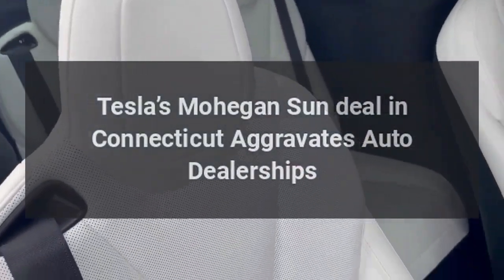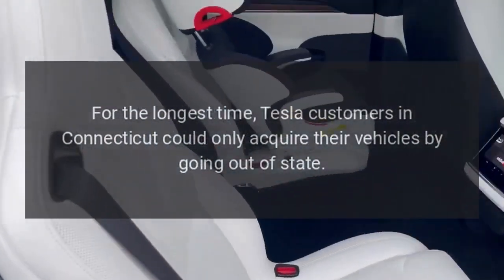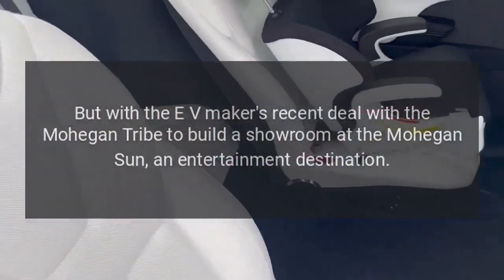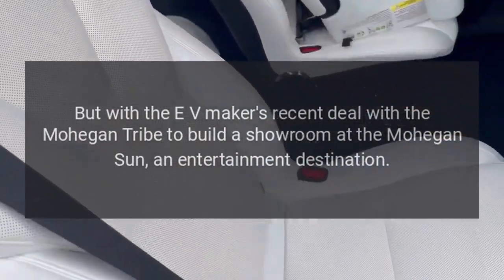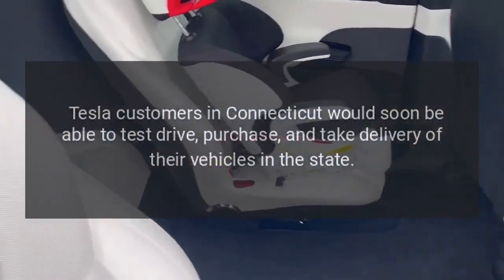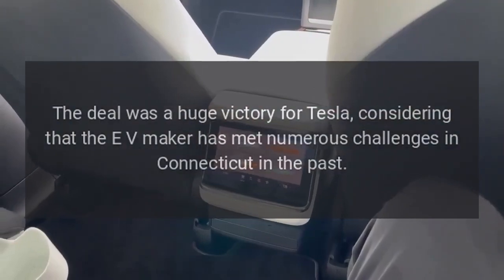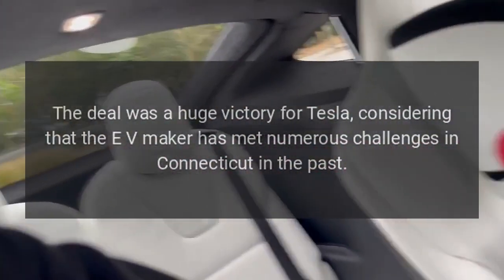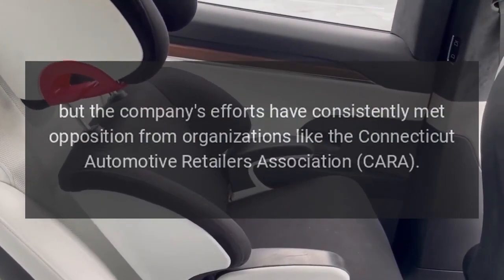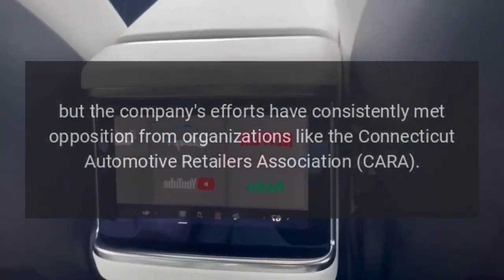Tesla's Mohegan Sun deal in Connecticut has aggravated auto dealerships. For the longest time, Tesla customers in Connecticut could only acquire their vehicles by going out of state. But with the EV maker's recent deal with the Mohegan tribe to build a showroom at Mohegan Sun, an entertainment destination, Tesla customers in Connecticut would soon be able to test drive, purchase, and take delivery of their vehicles in the state. The deal was a huge victory for Tesla, as the company has consistently met opposition from organizations like the Connecticut Automotive Retailers Association, CARA.